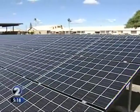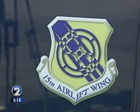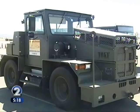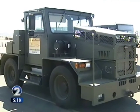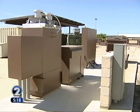Civilians can see the operation during the Hickam Open House this Saturday. Lots of aircraft and the hydrogen-powered vehicles will be on display. F-22s will be there, and the Thunderbirds will be putting on a show. Kirk Matthews, KHON2 News.